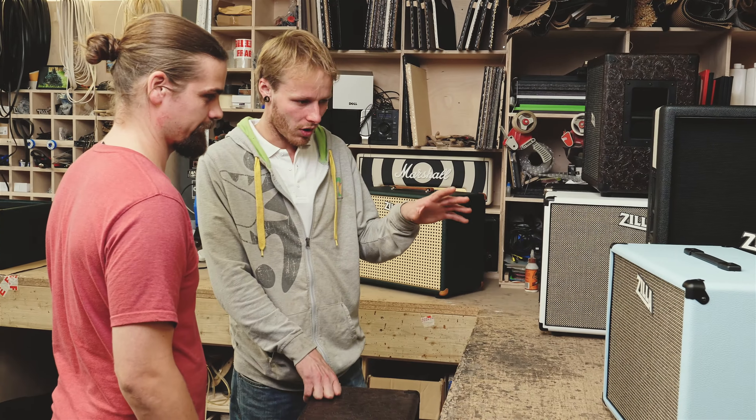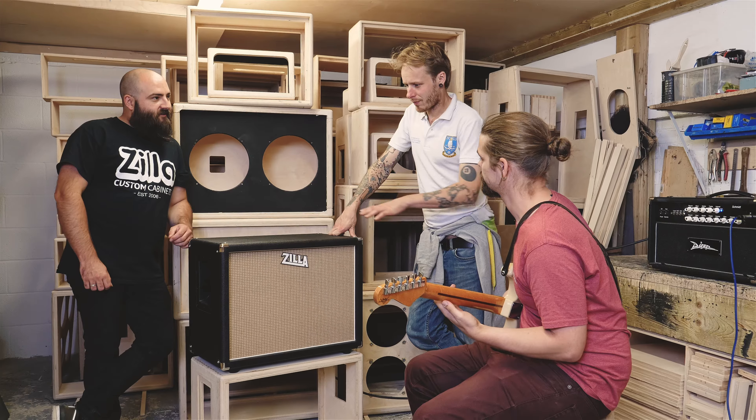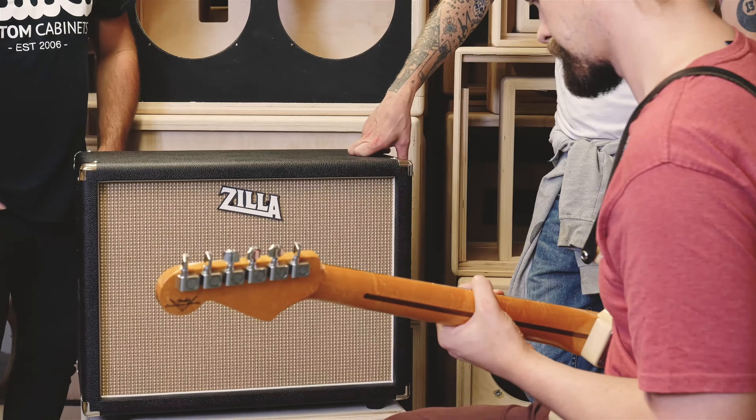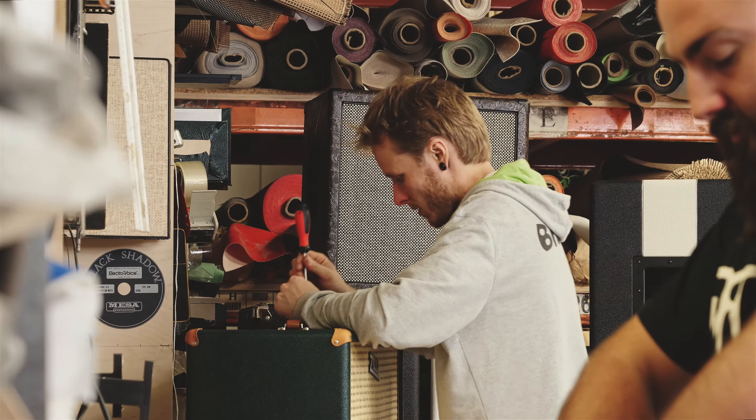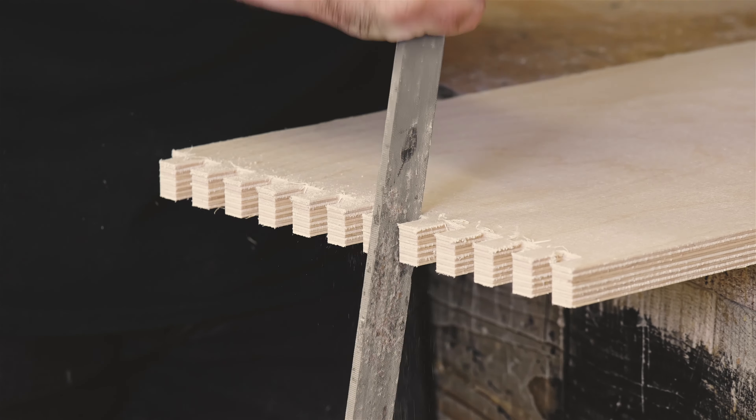I try and recreate that in every cab for the customer. I try and listen to what they're saying, what they want, and the main goal would be to take that tone — that idea that's in their head — and translate it into what is coming out of the speakers in the cab. We've been doing this for 13 years now and it's as important as ever to keep that attention to detail, to make sure every single aspect of the speaker cabinet is right.